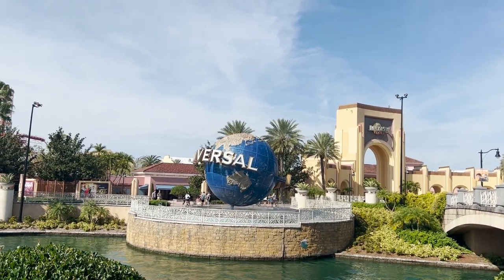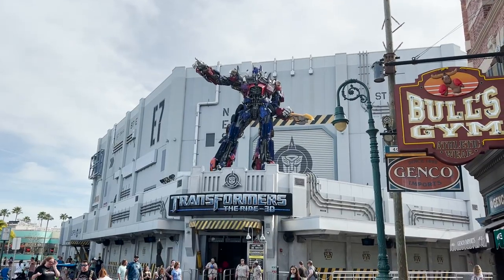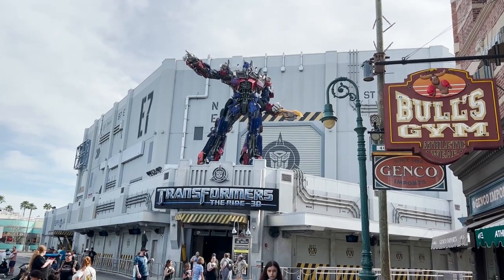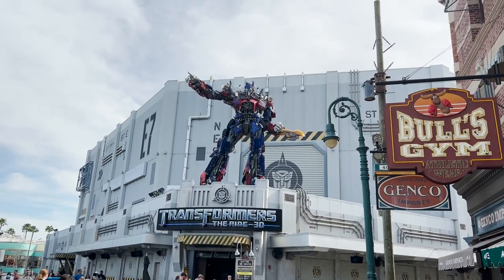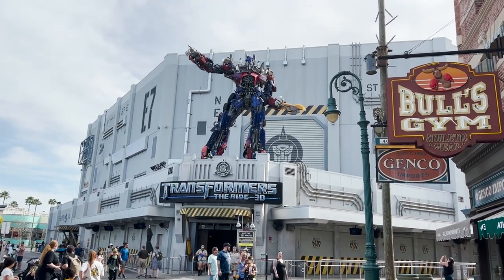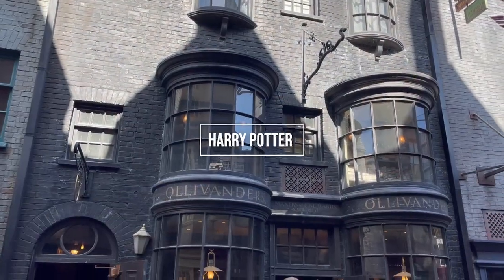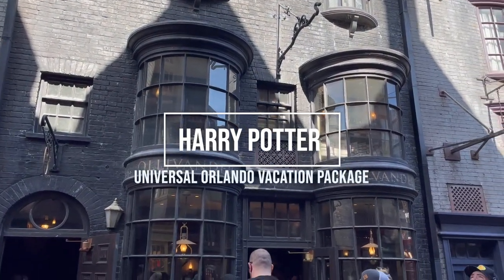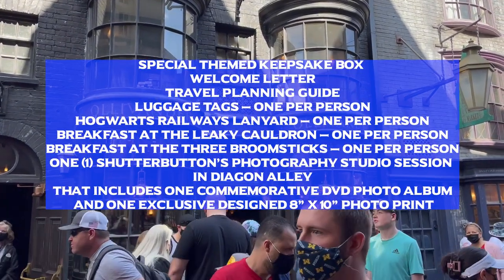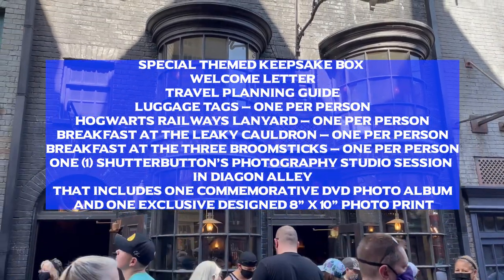Last but not least, we have the Wizarding World of Harry Potter vacation package — a really unique and special option. You still get hotel accommodations and tickets combined into one, but there are additional exclusive benefits including a special themed keepsake box with items to get you started on your adventure.